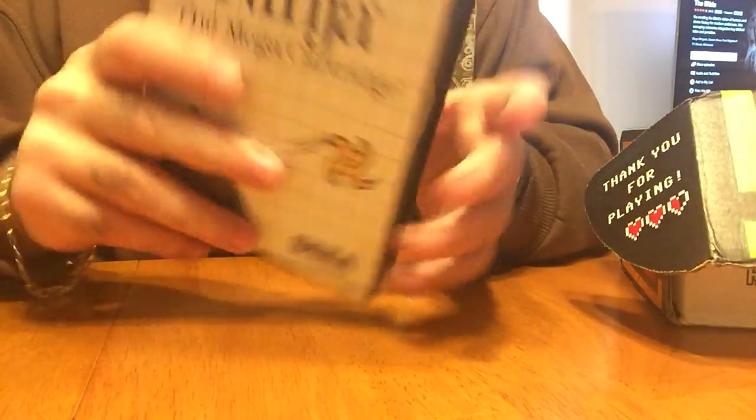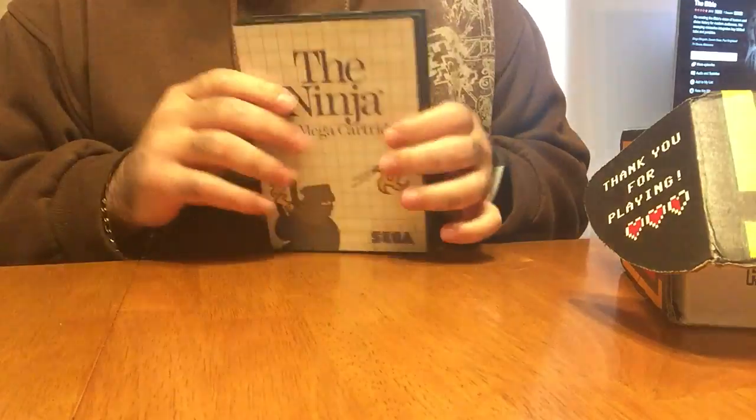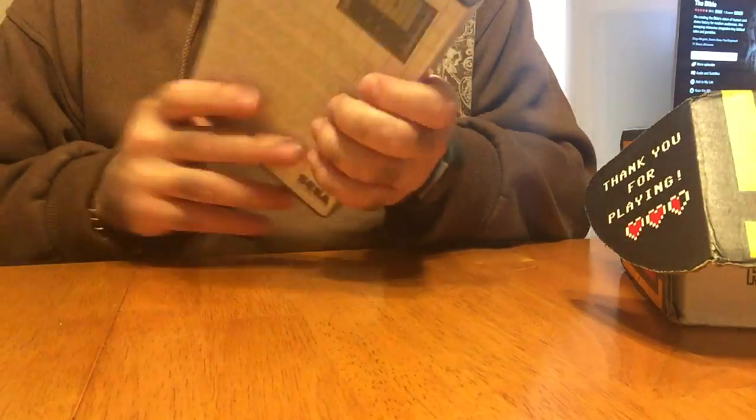Then we've got a Sega Master System game with the Ninja. I don't know if it's complete — no instructions, but it does come with the box. Always good to have some ninjas.